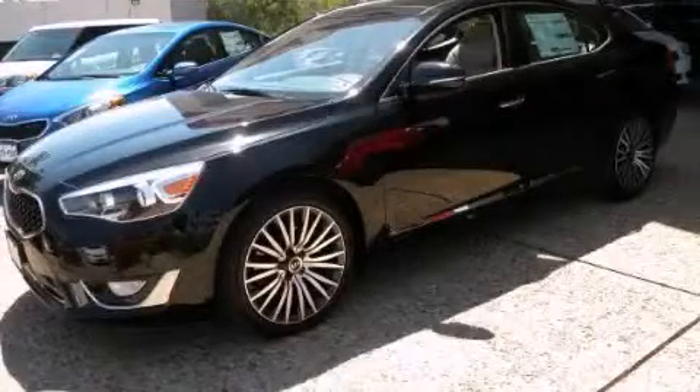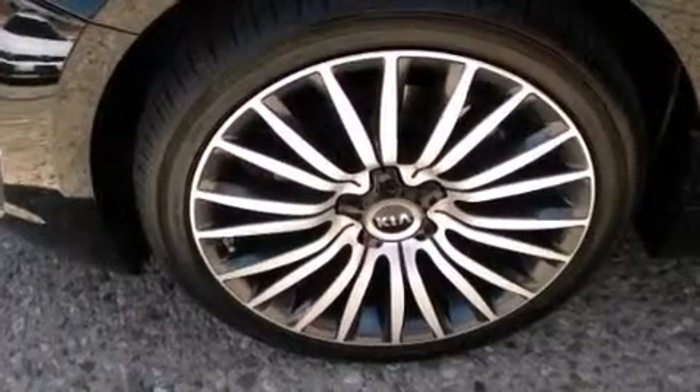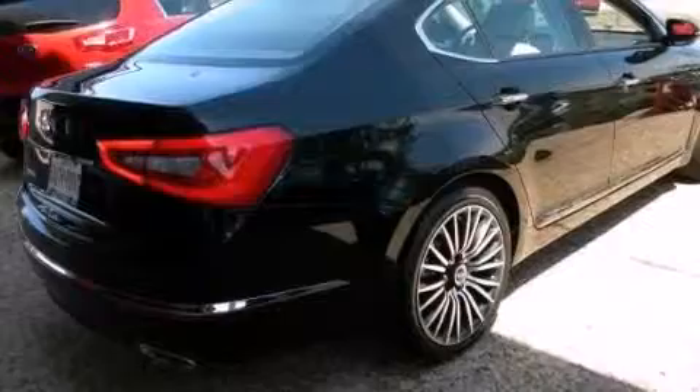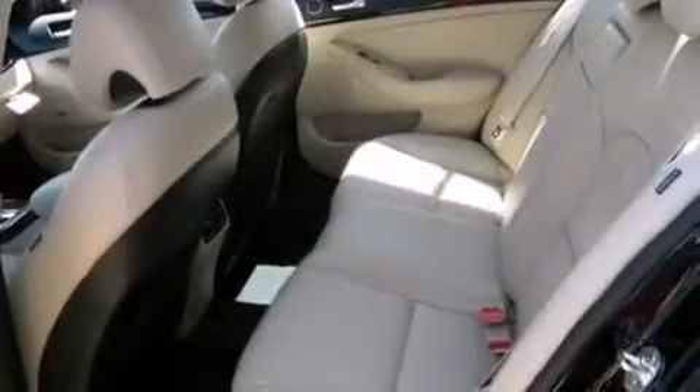This is a brand new 2014. It has a 3.3 liter 6-cylinder engine and an automatic transmission. Features include a multi-link rear suspension, traction control and stability control systems, and cruise control.